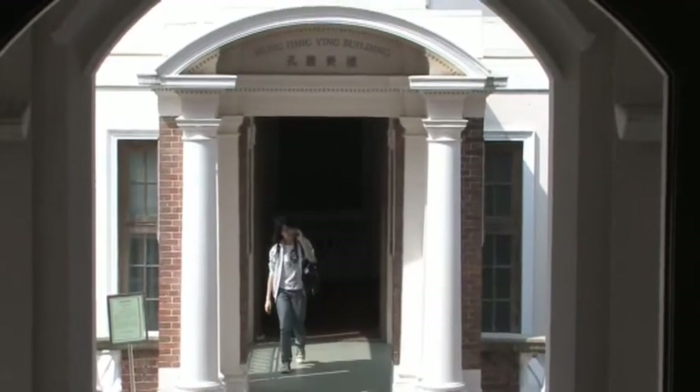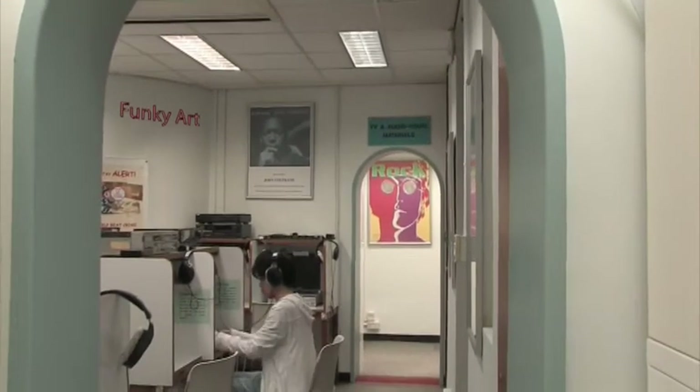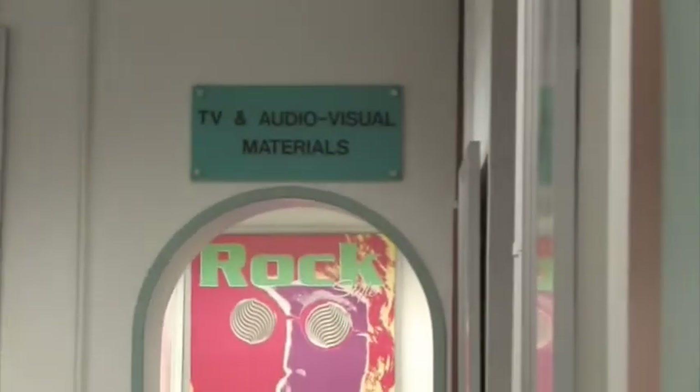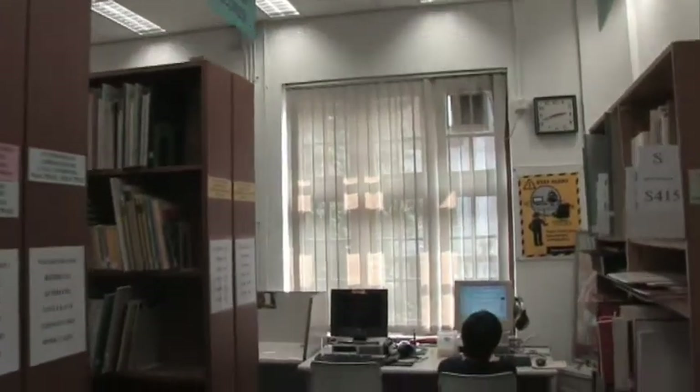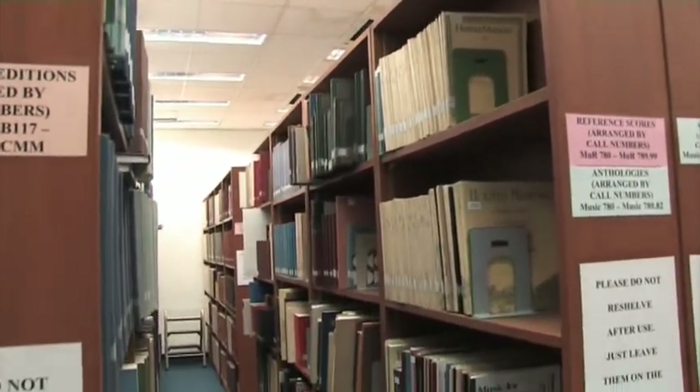The Music Library is located opposite the main building, and has AV materials and facilities for viewing and listening in the library itself. It also houses an extensive collection of musical scores, and even has copies of the original handwriting of the composer.